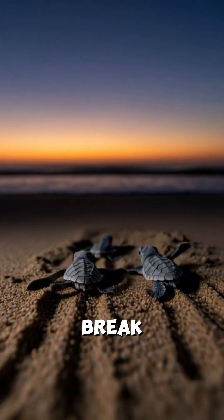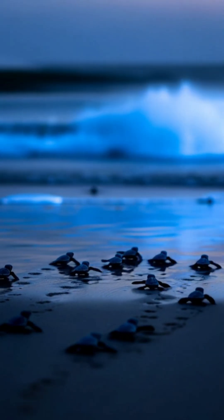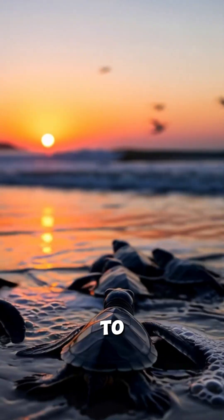Weeks later, tiny hatchlings break upward through the cool sand. They rush toward the surf, guided by reflections on the water. Reaching the ocean gives them their best chance to survive.